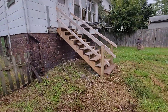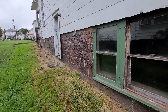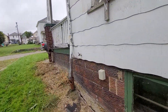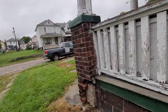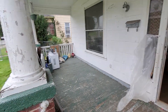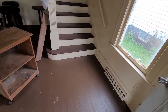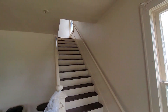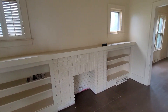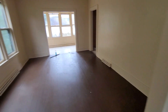The steps look new. Inside you've got a living room here — big rooms. This is your dining room.